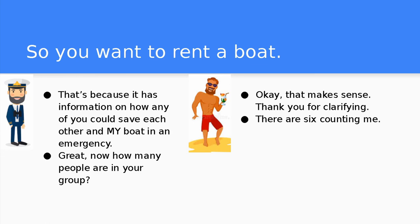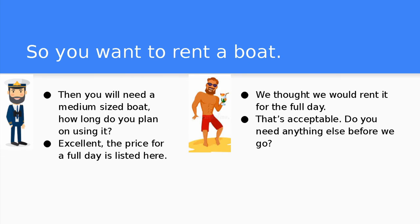Now how many people are in your group? There are six, counting me. Then you will need a medium-sized boat. How long do you plan on using it? We thought we would rent it for the full day. Excellent! The price for a full day is listed here.